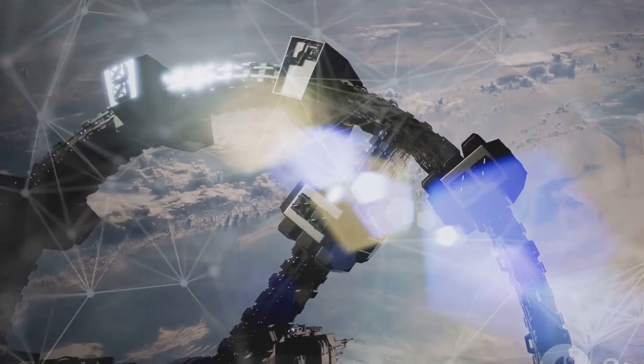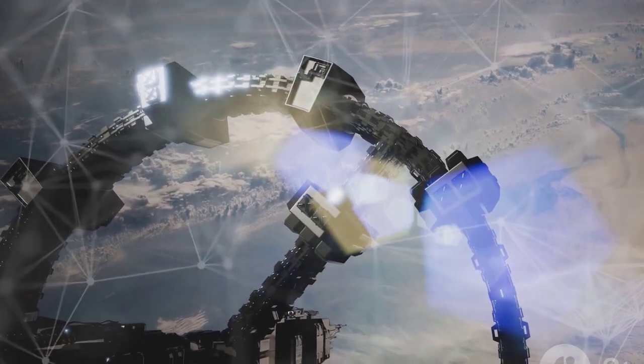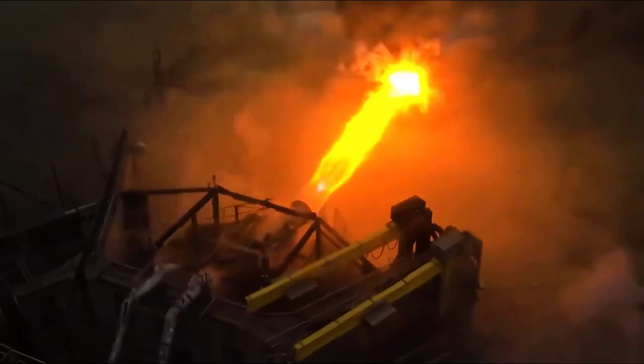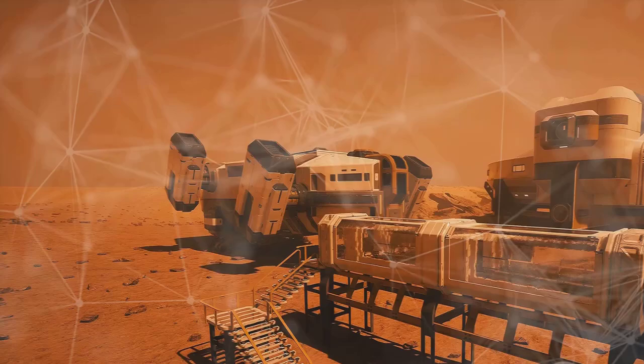SpaceX's iterative design philosophy is evident in the Merlin engine's evolution. Early versions, while simple and cost-effective, lacked the power and efficiency of later iterations. The Merlin 1D, a key component of Falcon 9, significantly boosted thrust and specific impulse, highlighting the company's commitment to continuous improvement. This iterative process, however, has inherent limitations.